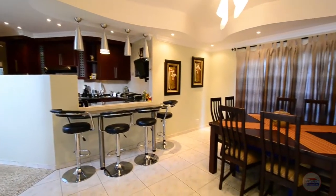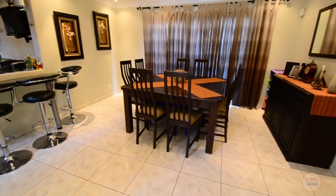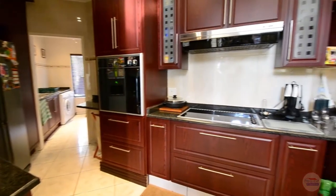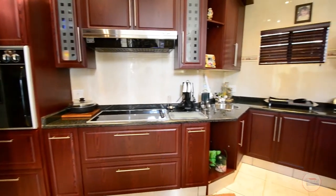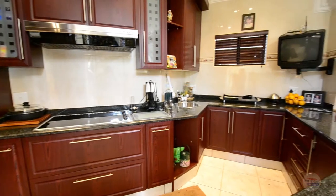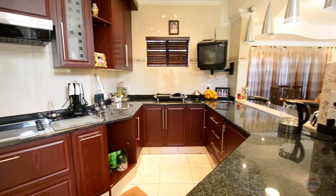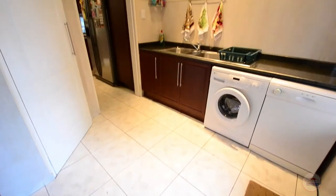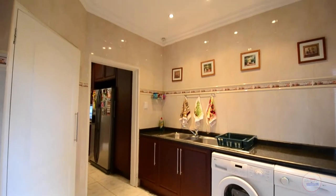The dining area features tiled floors and elegant light fittings, and leads through to the kitchen. The fully tiled kitchen provides granite countertops, ample mahogany-coloured built-in cupboards, an eye-level oven, glass top stove and extractor fan combination, and room for a double door fridge, as well as an adjoining scullery. The fully tiled scullery offers a pantry cupboard, double sink, room for all major appliances, a door leading outside and a door leading into the garage.